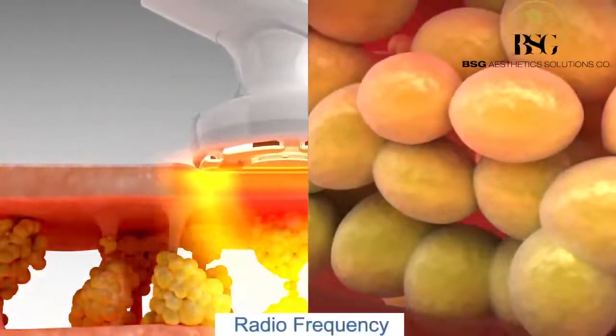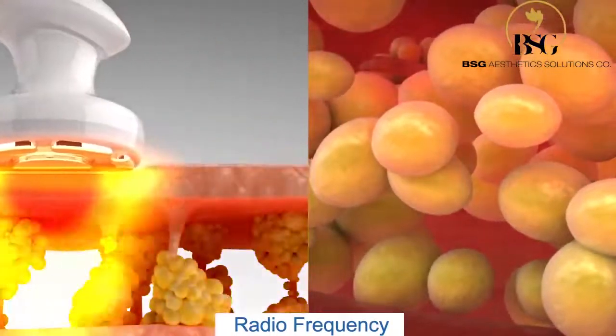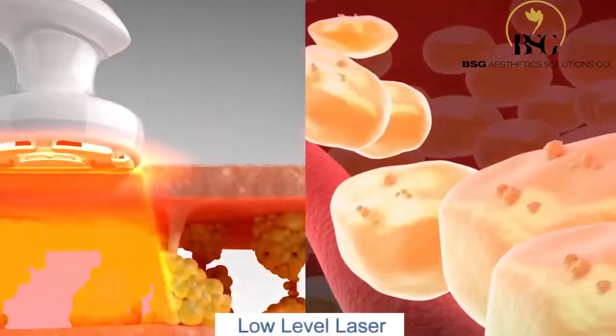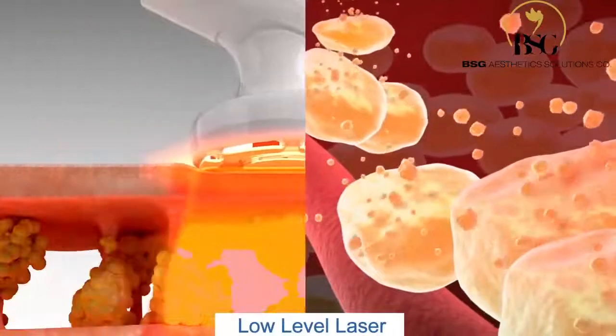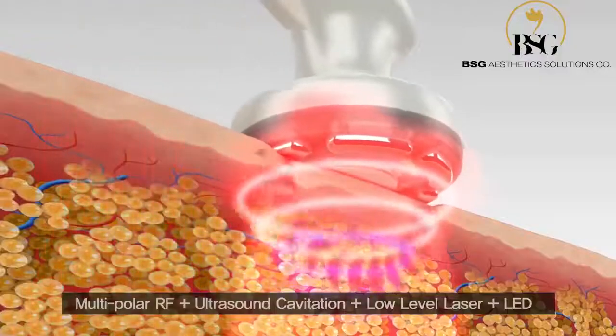Radio Frequency: Innovative Technology harnesses the inherited benefits of RF, yet overcomes the limitations of previous monomodal technologies. Low-Level Laser: Photochemical Biostimulation is generated by targeting the chromophore or cytochrome.